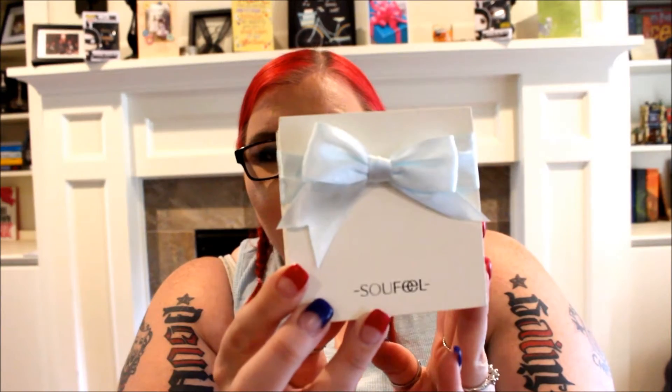It came inside a mailer, so if you wanted to give this as a gift you could. Then it came in this absolutely beautiful box — it just says Sofeel right on the bottom with a beautiful periwinkle blue bow. The box is very nice, almost like a patent leather, and that's actually what I've been keeping my bracelet in. It does come with a little cleaning cloth, which I thought was really awesome so you can keep your sterling silver nice.